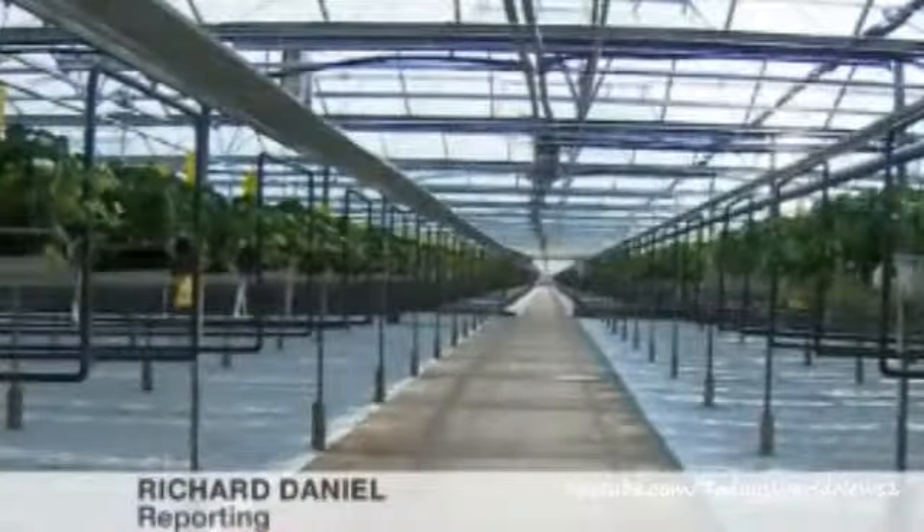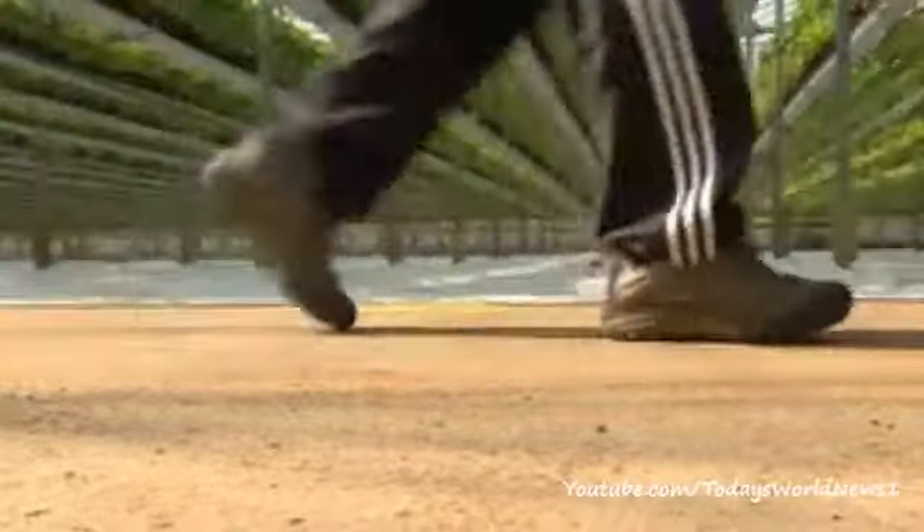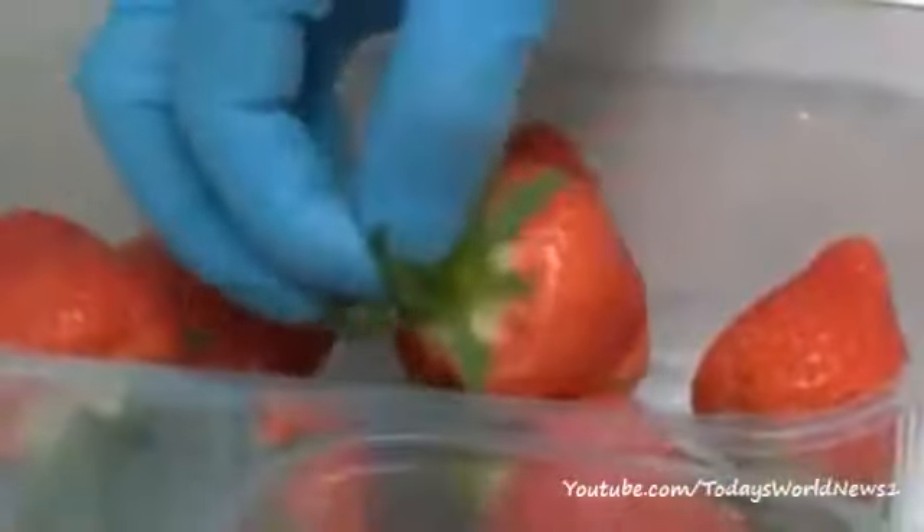Strawberries as far as the eye can see. At Wallings Nursery in Lawford, they produce one and a quarter million punnets a year. The season lasts seven and a half months, but soon that could change.